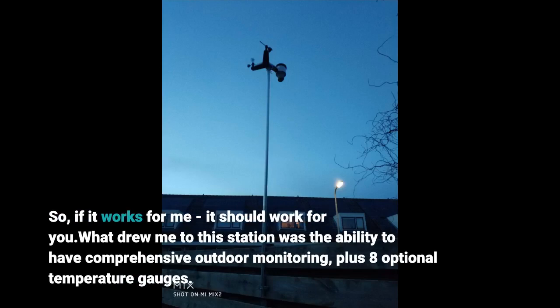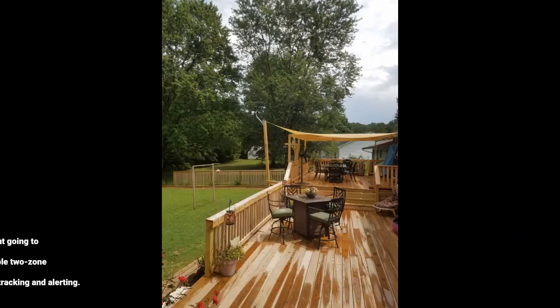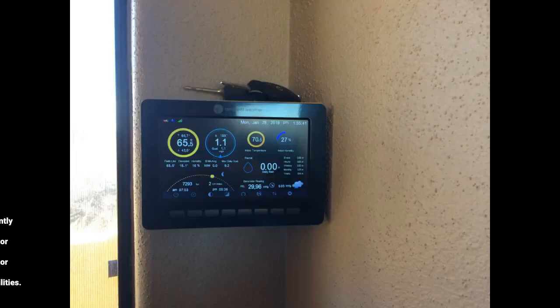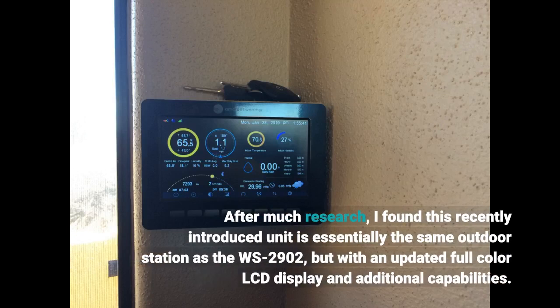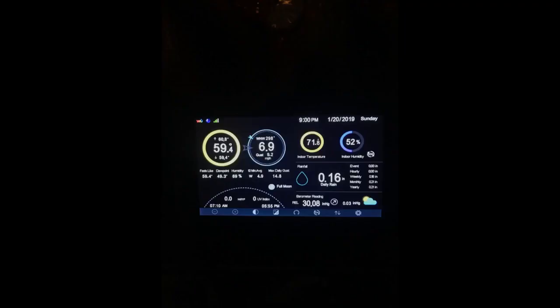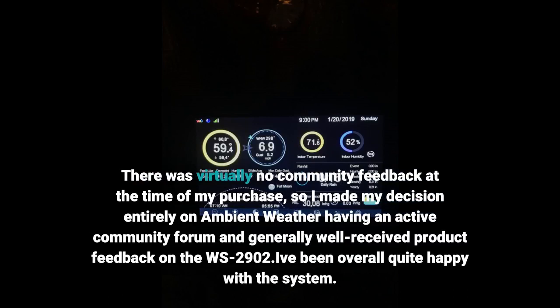What drew me to this station was the ability to have comprehensive outdoor monitoring plus eight optional temperature gauges. The well-known best-value WS2902 wasn't going to work since it only had simple two-zone indoor/outdoor tracking and alerting. After much research, I found this recently introduced unit as essentially the same outdoor station as the WS2902, but with an updated full-color LCD display and additional capabilities — most notably, multiple sensor capabilities. There was virtually no community feedback at the time of my purchase, so I made my decision entirely based on Ambient Weather having an active community forum and generally well-received product feedback on the WS2902.